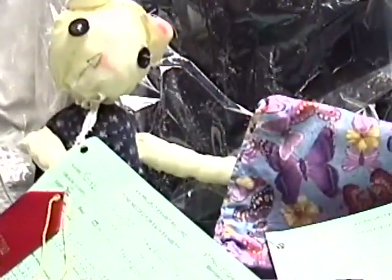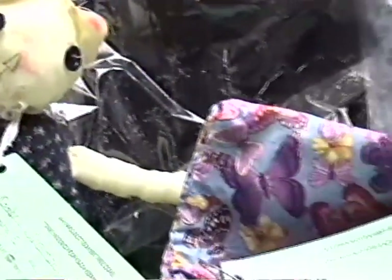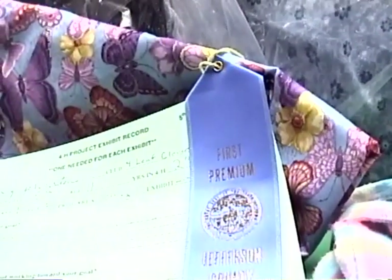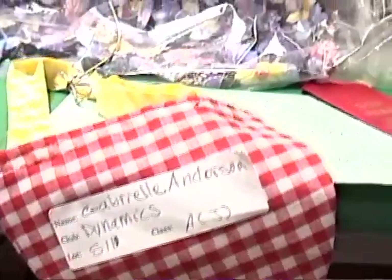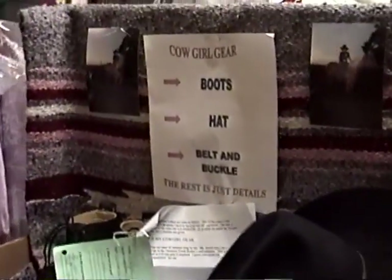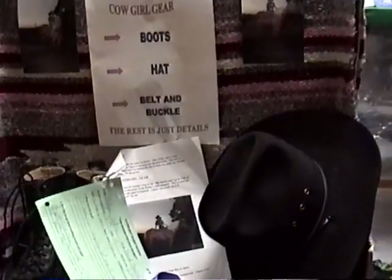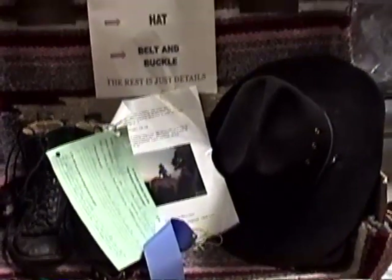There's Gabriel Anderson, fifth grader, who created this little doll. Kelsey Johnston created this — looks like a little bag. Gabriel Anderson again, fifth grader, there's this little handbag. There's one that's called Cal Girl Gear — boots, hat, felt, and buckle. I guess she must have created these and put them together in this nice little setting.